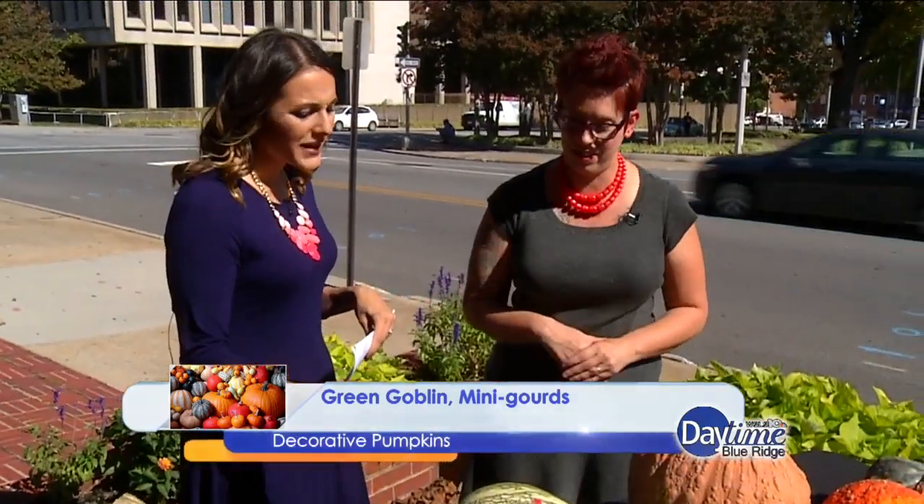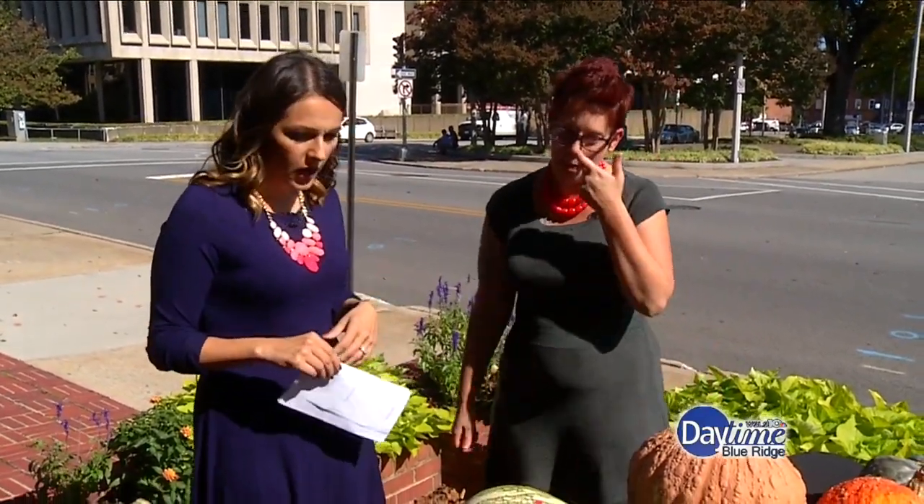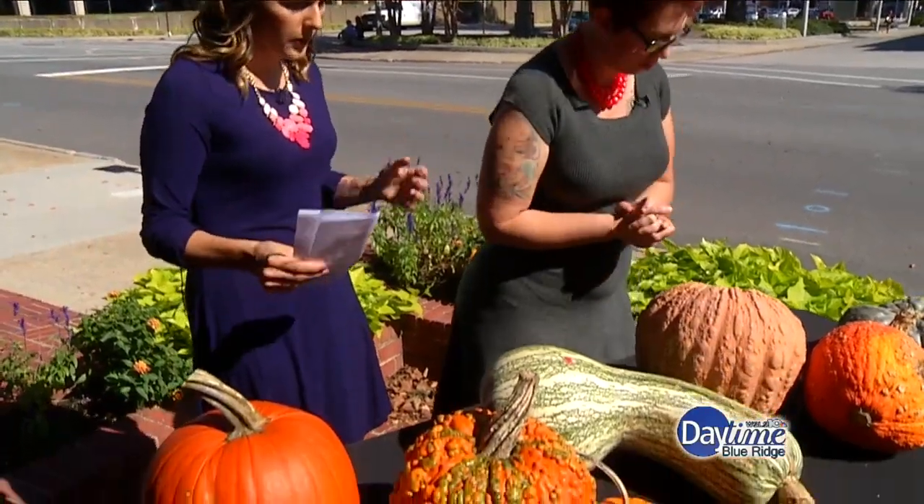What makes a pumpkin an heirloom? Heirloom is typically defined — and there are all types of veggies that are heirloom — as something passed on from generation to generation. They could be very old or only a couple of generations old, but typically it's a variety that hasn't been messed with by man.